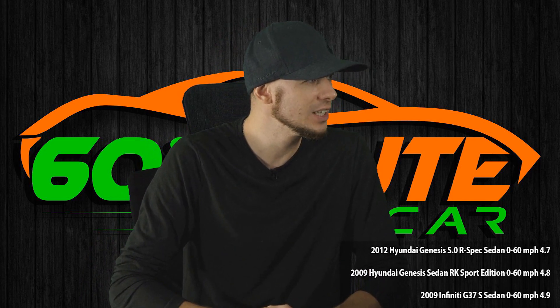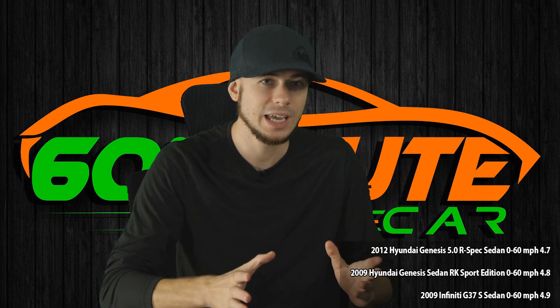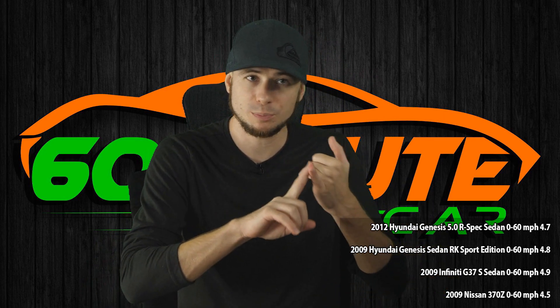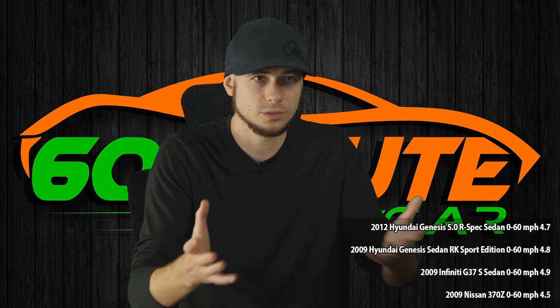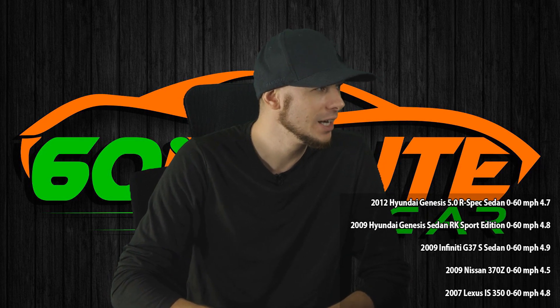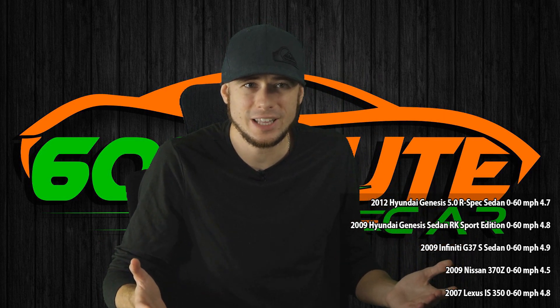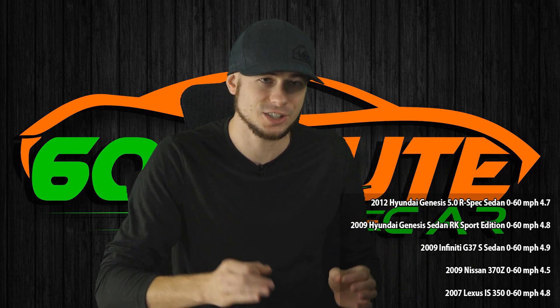2009 Infiniti G37S sedan: 0 to 60 in 4.9 seconds — it's not even a sports car. 2009 Nissan 370Z: 4.5 seconds. By the way, if you're looking for a truly performance-based sports car, you either buy a 2011-and-up GTR or a 2009-and-up Nissan 370Z, whichever fits your budget. Nissan is the only car manufacturer that still makes performance cars — unfortunately, only two. 2007 Lexus IS 350: 4.8 seconds, and that Lexus is around $10,000 right now. The Veloster N is $30,000, so you could buy three of those Lexuses.